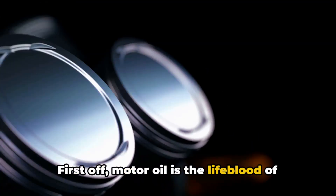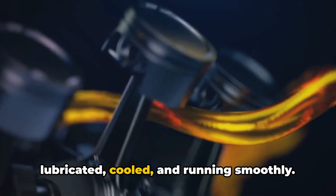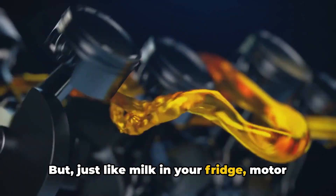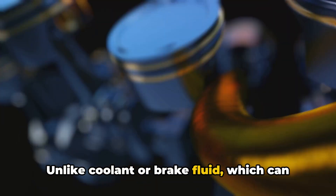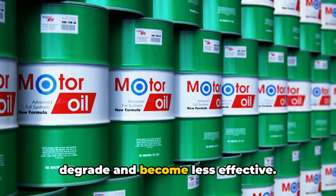First off, motor oil is the lifeblood of your engine. It keeps all those moving parts lubricated, cooled, and running smoothly. But just like milk in your fridge, motor oil does have an expiration date. Unlike coolant or brake fluid, which can last for years, engine oil will degrade and become less effective over time.